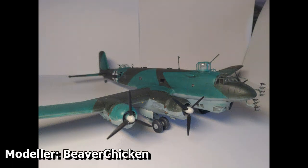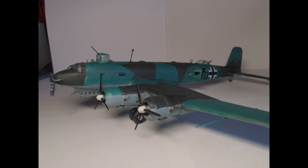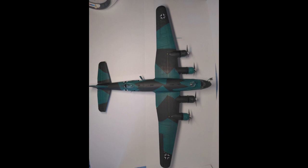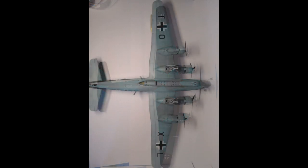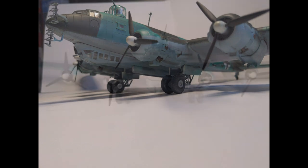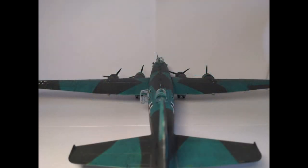Next up in the list is Beaver Chicken's FW200 Condor, a Revell 1/72nd scale kit. This is for sure a very different subject to the usual bomber line-up so we were very glad to see this kit in the group build. The paint scheme is a very nice element of the build and it really brings everything together nicely, which is important given the size of the aircraft. The decals also appear to be very nicely applied with all of the squadron markings and crosses in order. Another outstanding entry — thanks for taking part, Beaver!